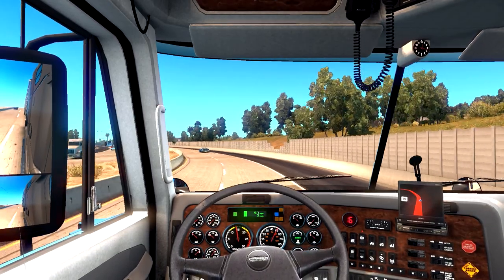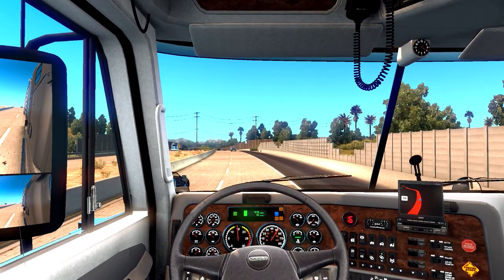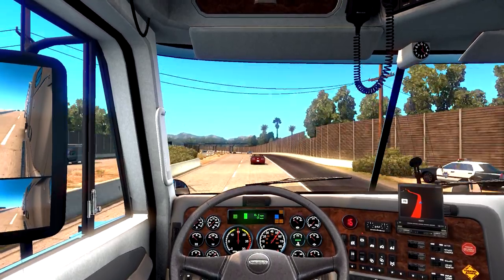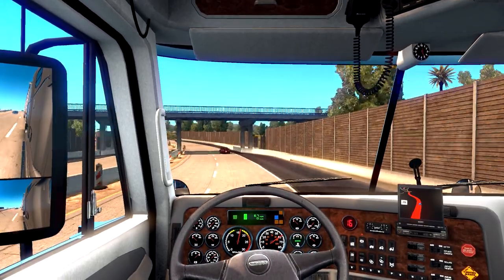We're going to see if we can get it up to 75 mph, which seems to be what the cars around me are doing right now. Hello, cop — I'm only going 10 under, you can't do anything to me. Although with my luck in this game, the cop will probably do something.